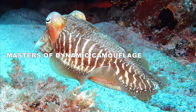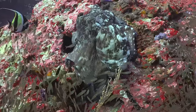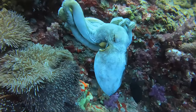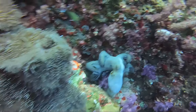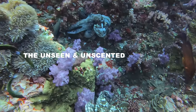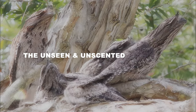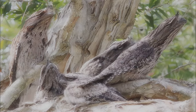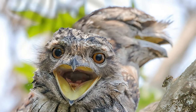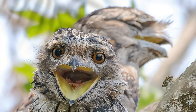Cuttlefish, octopus, and certain species of flounder possess astonishing control over their skin. They can alter its texture, color, and pattern in mere seconds, adapting to a shifting background in real time. Camouflage isn't always visual — the tawny frogmouth, while a master of visual disguise, also minimizes its scent profile, reducing the chance of detection by predators with a keen sense of smell.